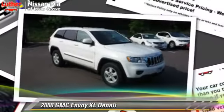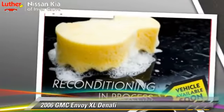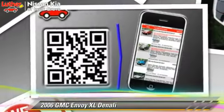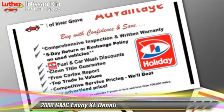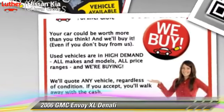Powered by a 5.3-liter eight-cylinder engine, this vehicle is well-equipped. This GMC features towing package, four-wheel drive, and tilt wheel. Safety features include fog lights, traction control, and ABS.